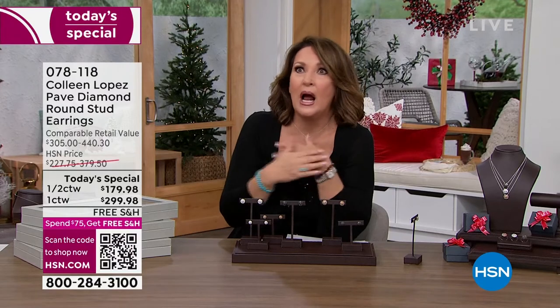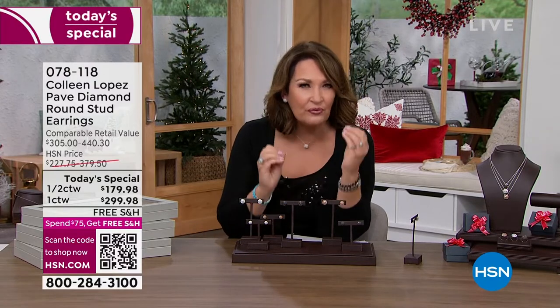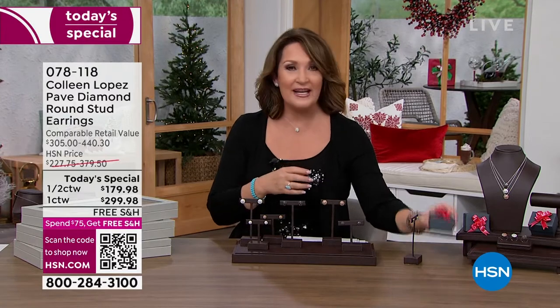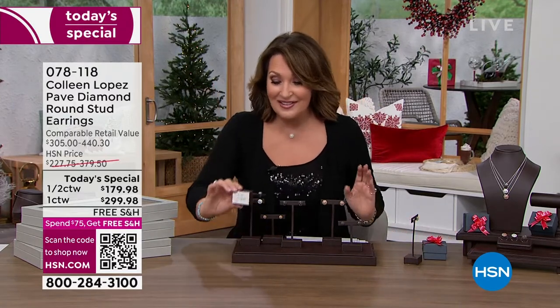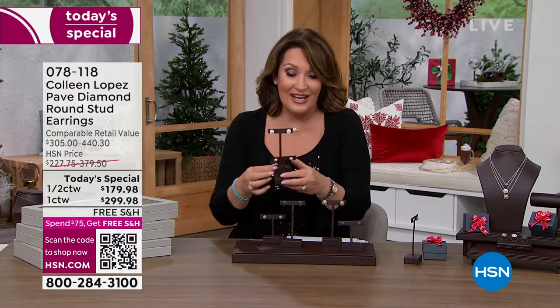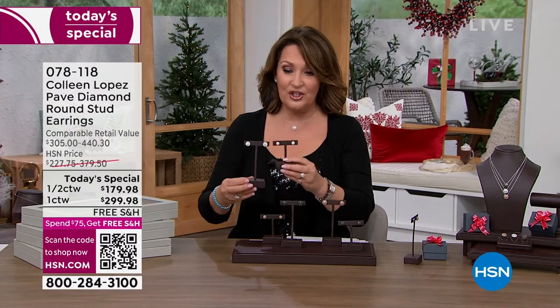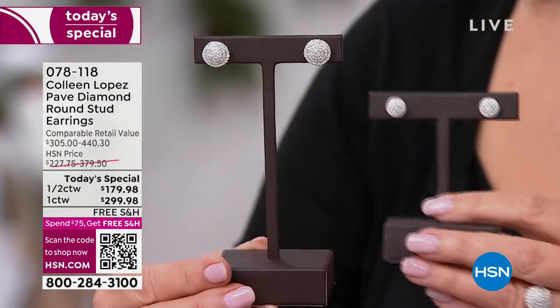You want to give your daughter diamonds for Christmas, your mom, your daughter-in-law — beautiful, quality diamonds in a gift box, ready to bow and go. This is our only diamond today's special for the whole entire rest of the year. Let me show the white one more time, side by side — half carat and full carat. Clearly they're both beautiful.